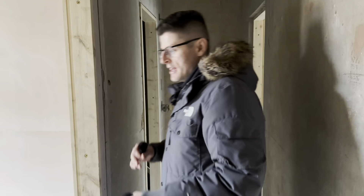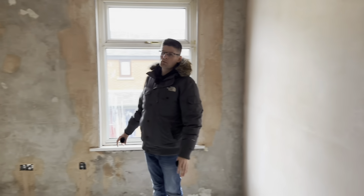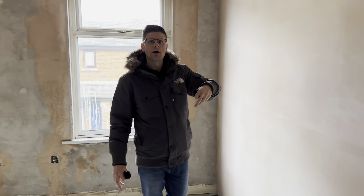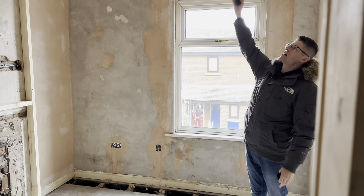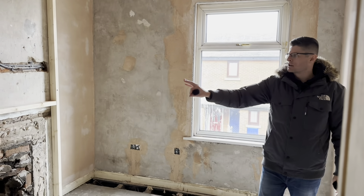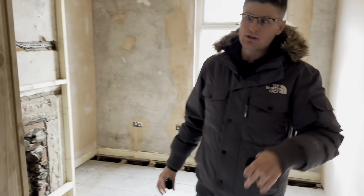Heading through into bedroom number three — in this property originally there was just one large bedroom along here, but as you can see we've put a stud wall up and actually created a second bedroom and a second bathroom up here as well. We've plastered the ceiling and the rest of the walls, and again we're going to put a false wall in to hide the old chimney. That's bedroom number three.